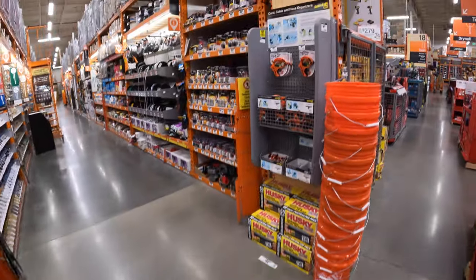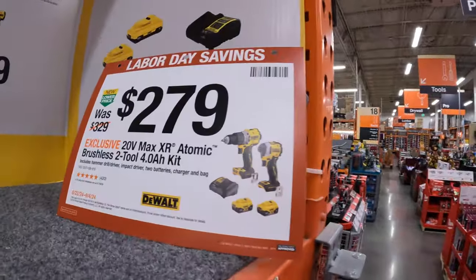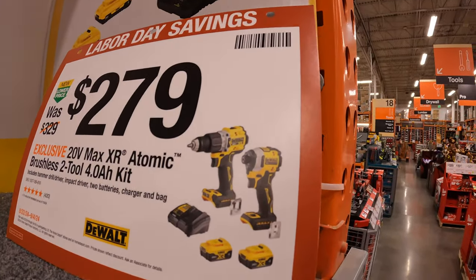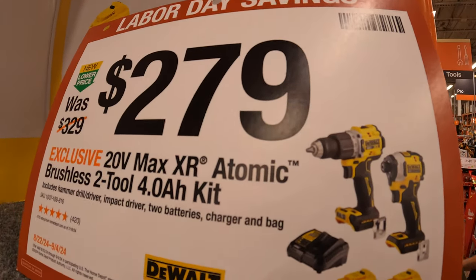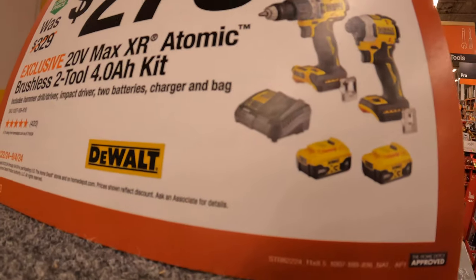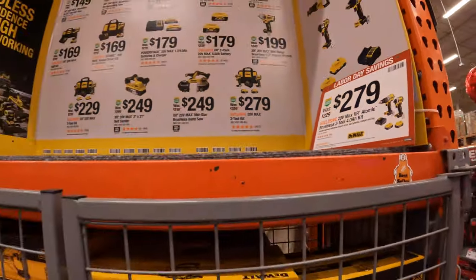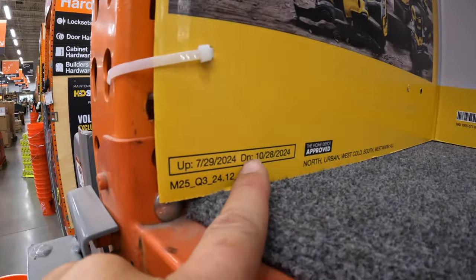There's a DeWalt Labor Day sales kit still going on: $279 for a two-tool combo kit — the DCF850 Atomic impact driver, the compact XR hammer drill, two 4 amp hour batteries, a charger, and a bag. DeWalt still has this sale going on until October 28th, 2024.